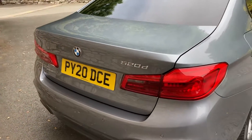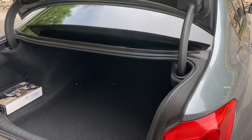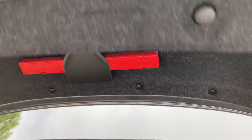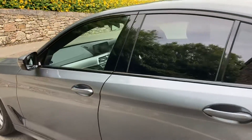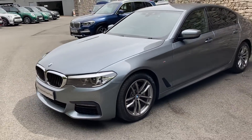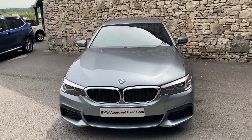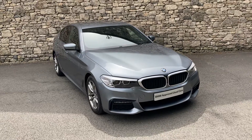Coming around the back of the car, you can open the boot via the key — it's a really big boot on the 5 Series, making it a very practical car. There's the box for the dash cams and a warning triangle. And there we have it — this car is for sale here at Lloyd BMW South Lakes. If it's of any interest, give us a shout; we're always happy to answer questions. We can organise finance, a test drive, and if you're not local, we also offer a nationwide delivery service. Thank you very much for watching — bye for now!